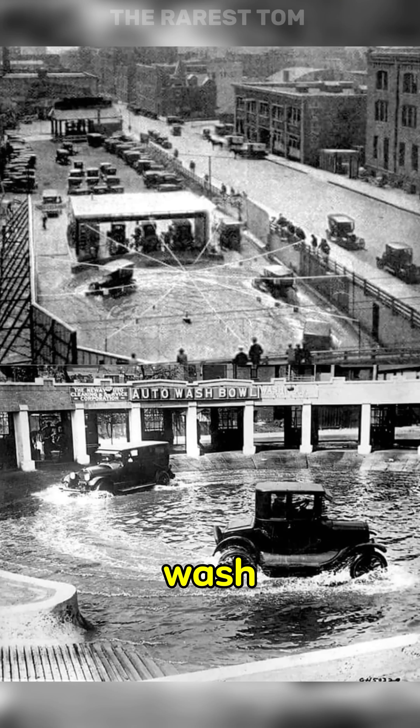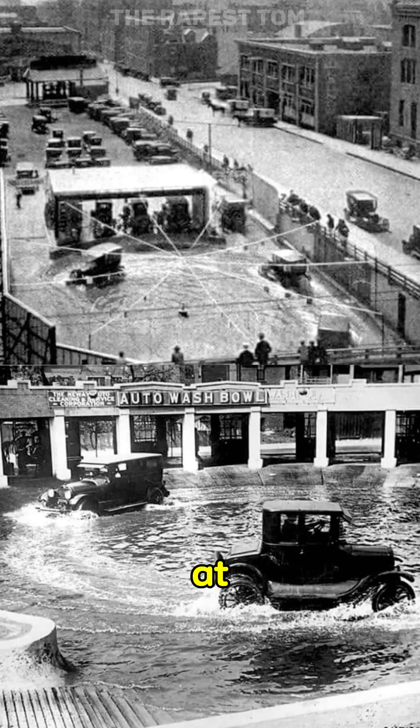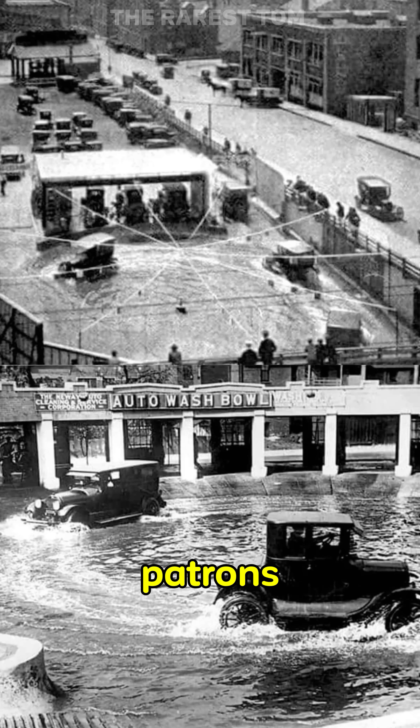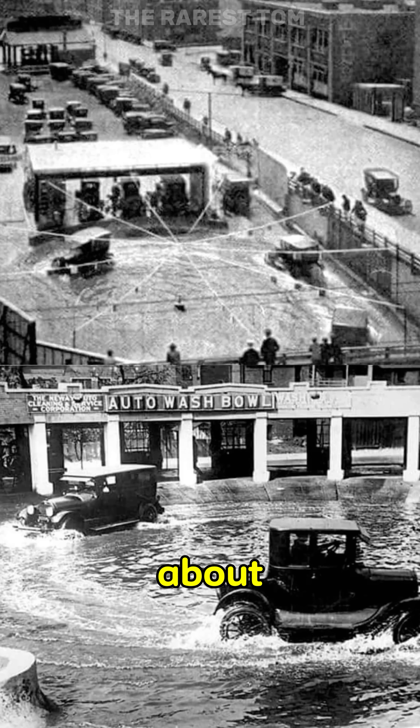A new type of car wash that was introduced in Chicago in the 1920s. Customers paid 25 cents to an attendant at the auto wash bowl who strapped a protective rubber cover over the radiator. Patrons would then enter via a ramp and drive their cars around the bowl at a speed of about 10 miles per hour.